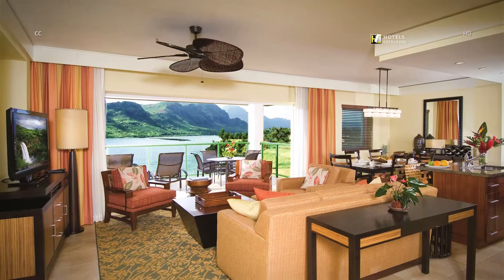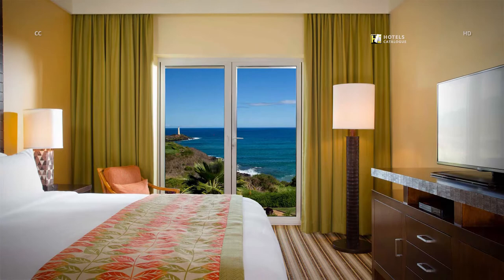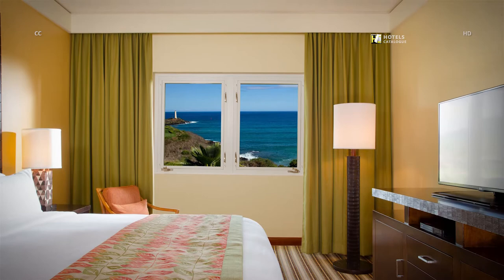Our Kauai luxury resort offers all the comforts of home in a tropical island paradise. Our villas feature separate sleeping and living areas to ensure there is enough space for the whole family. In addition to plush accommodations and luxury amenities, several of our villas feature stunning ocean views.